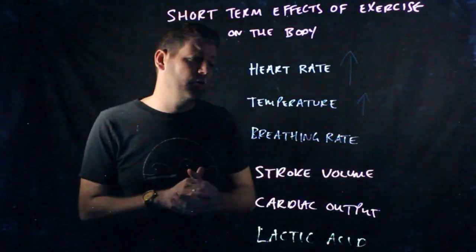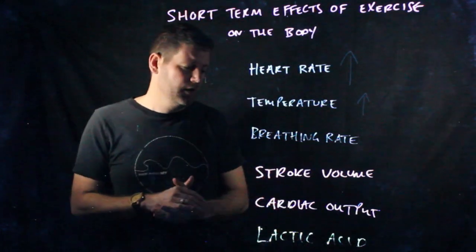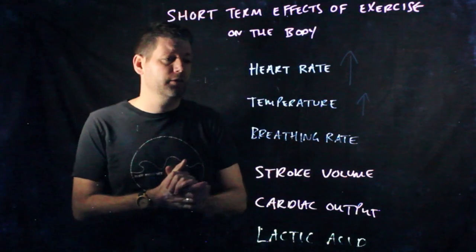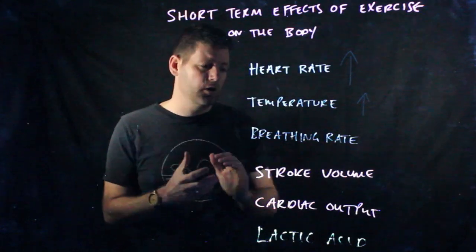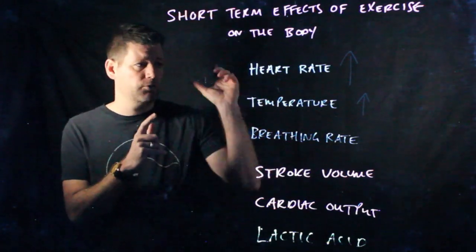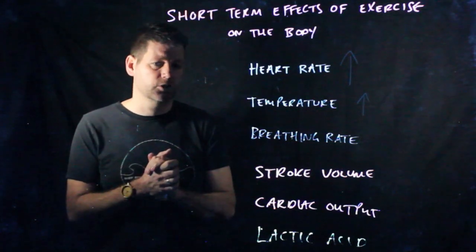The more we exercise, after about 90 seconds to two minutes, we'll start to create a byproduct in our muscles called lactic acid. This is a really interesting one because it slows us down and we need to get rid of that lactic acid — buffer it — in order to be able to continue exercising. So these are the six immediate short-term effects of doing exercise on the body. They're mostly cardiovascular. You will not get a mark for talking about hypertrophy, because the short-term effect of building muscle or the heart is not hypertrophy. To clarify: heart rate, temperature, breathing rate, stroke volume, cardiac output, and lactic acid — all increasing. Those are the immediate effects of exercising the body.